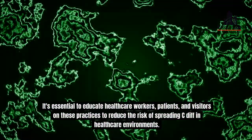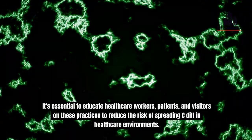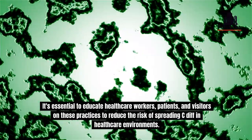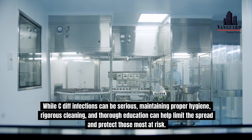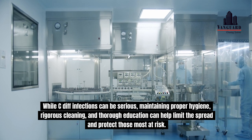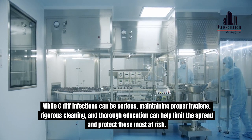It's essential to educate healthcare workers, patients, and visitors on these practices to reduce the risk of spreading C. diff in healthcare environments. While C. diff infections can be serious, maintaining proper hygiene, rigorous cleaning, and thorough education can help limit the spread and protect those most at risk.